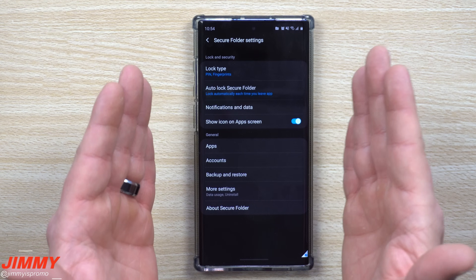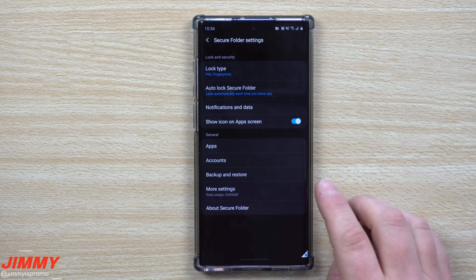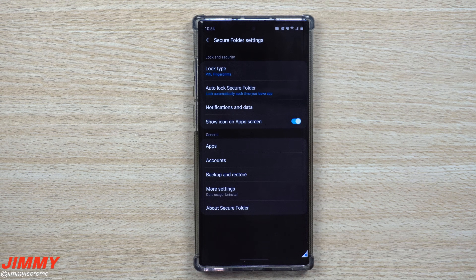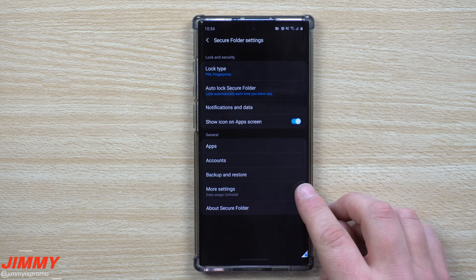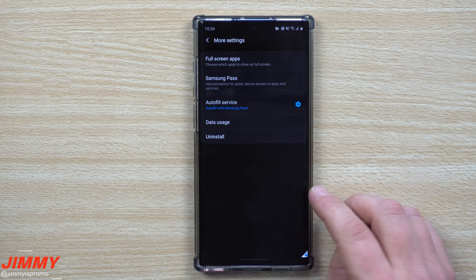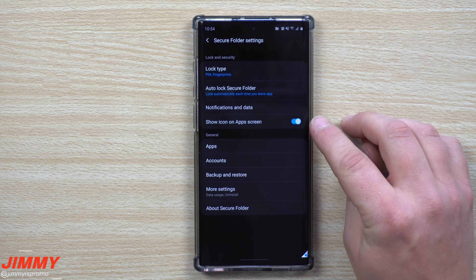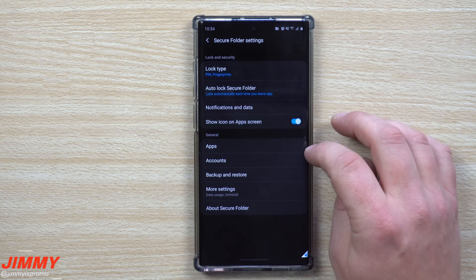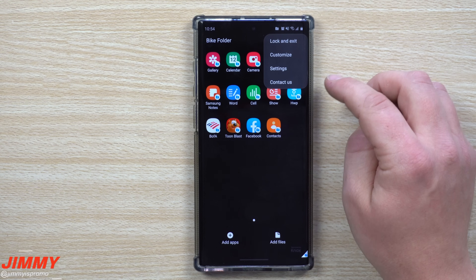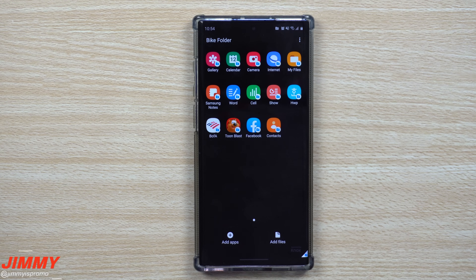Think of Secure Folder as a completely separate phone — a second phone built into one. Your contacts, images, calendar, and applications are completely separate, bringing the best of both worlds: a work and personal device all in one. In my own settings, I made sure it's still shown, turned on my lock type, and set the auto-lock — that's really all I changed.